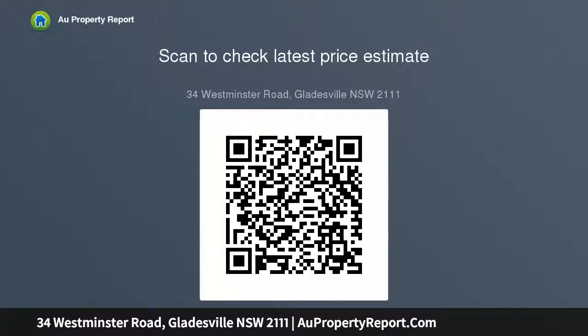Workshop plus two storage sheds. Central to buses, local parks, village shops, cafes and Baronia Park Primary School. This dual level home will appeal to a wide range of buyers.